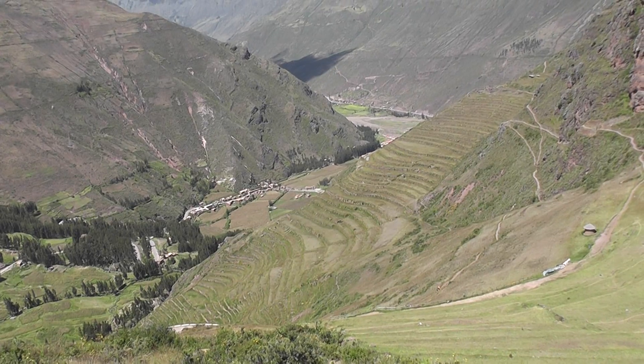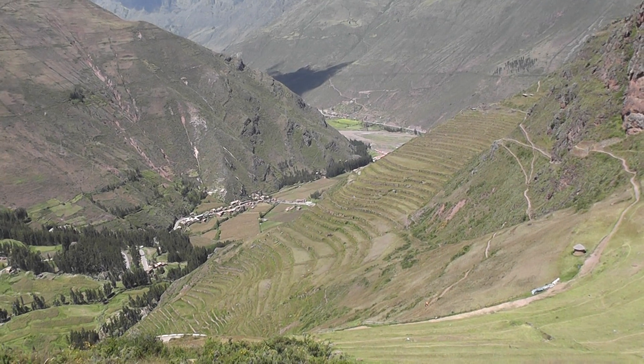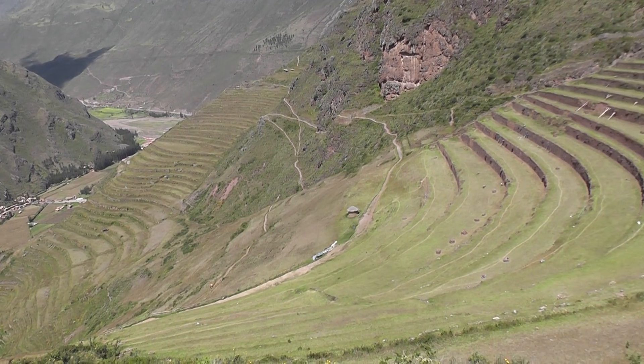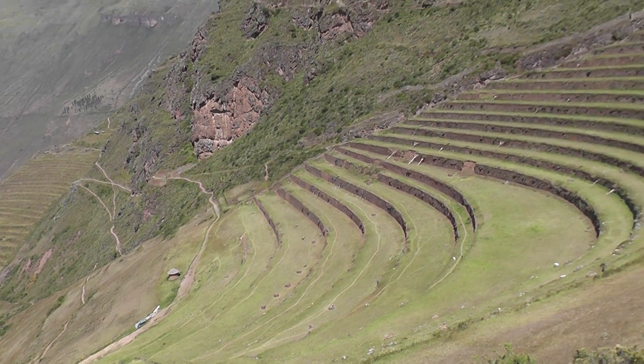This is at Pisac and these are agricultural terraces, and we're at three and a half thousand meters.